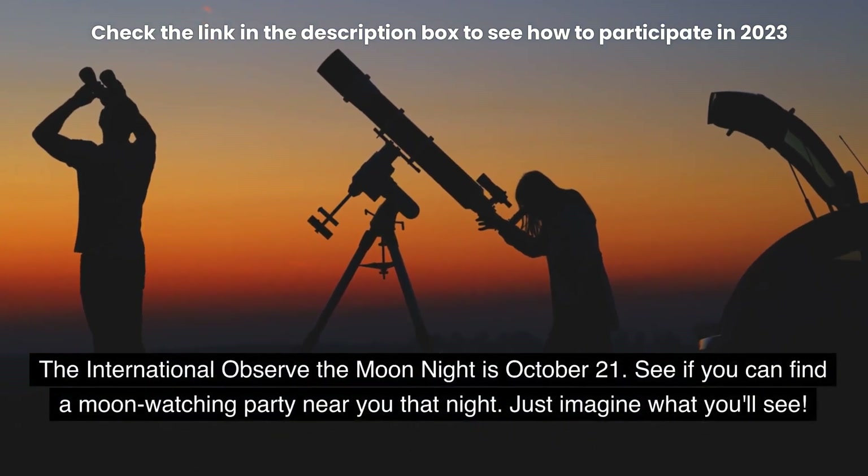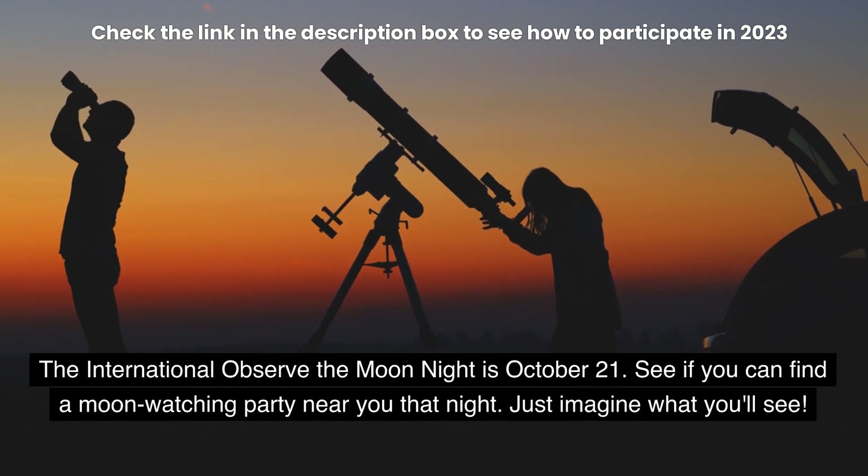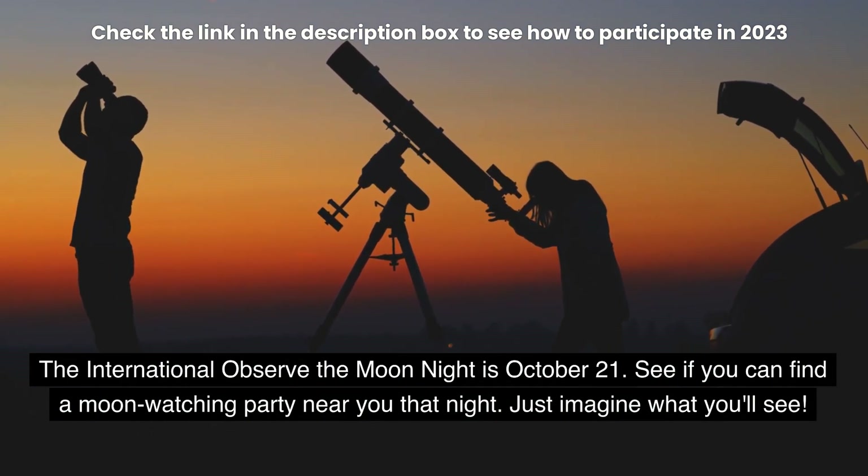Hi, this is Marcy of EarthSky. The International Observe the Moon Night is October 21st. See if you can find a moon-watching party near you that night.